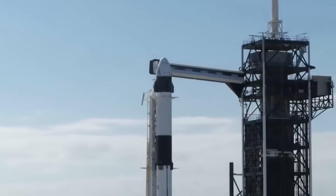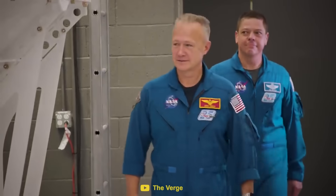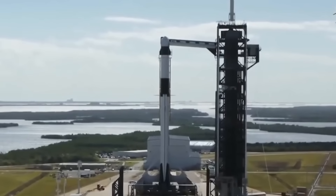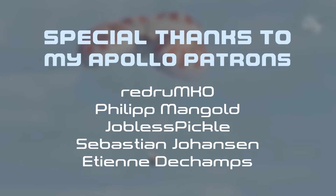So as we patiently wait for SpaceX to launch their first humans into space, we can look forward to this abort test, which promises to be quite a spectacle. Thank you very much for watching, and I'll see you in the next video.